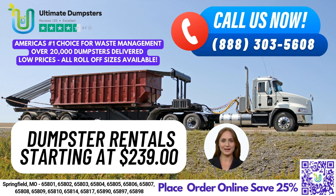If you need dumpster delivery and pickup in Springfield, Missouri, Ultimate Dumpsters has got you covered. And here's a fun fact about the city: Springfield is home to the world's largest fork, standing at 35 feet tall.